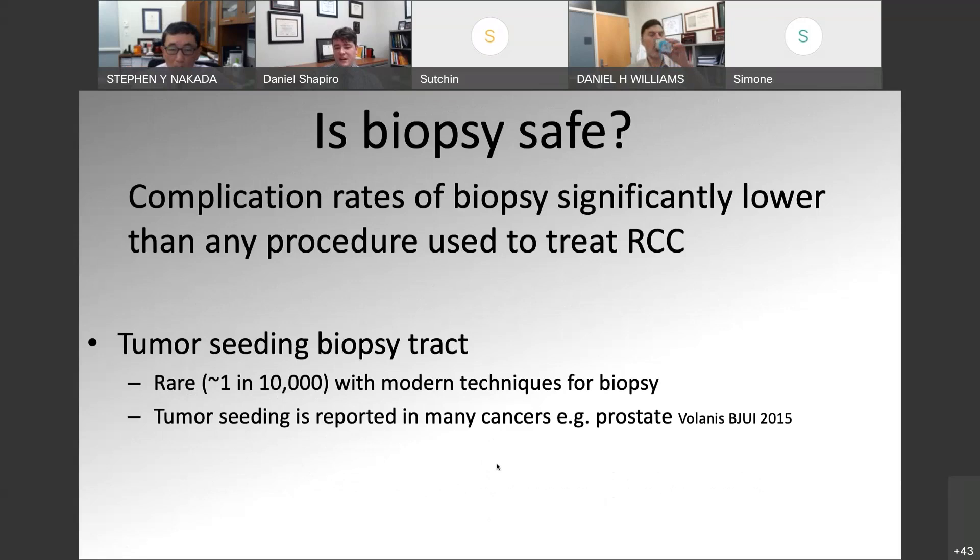We also want to consider: is biopsy safe? The complication rate for a biopsy is substantially lower than any procedure we'd do to treat renal cell carcinoma. Patients often ask about tumor seeding of the biopsy tract — that's very rare, only about 1 in 10,000 reported with modern biopsy techniques. It's really no different than any other malignancy — tumor seeding has even been reported in prostate cancer, and we very rarely worry about it there. It's similar for renal cell carcinoma.